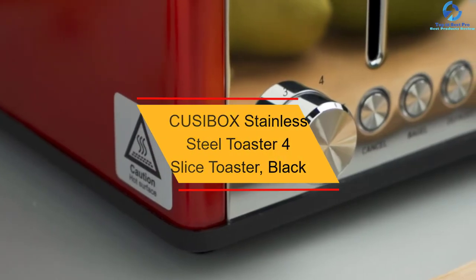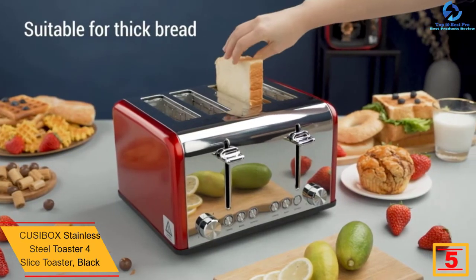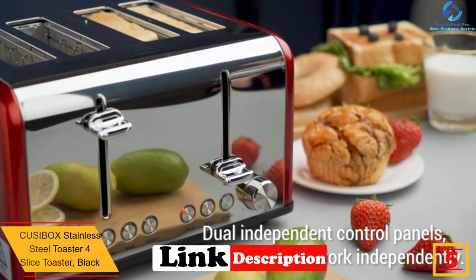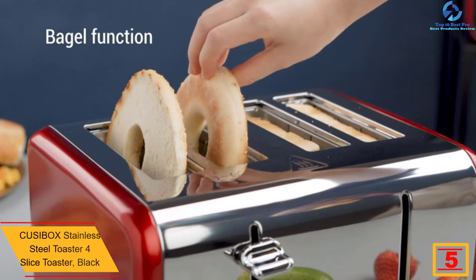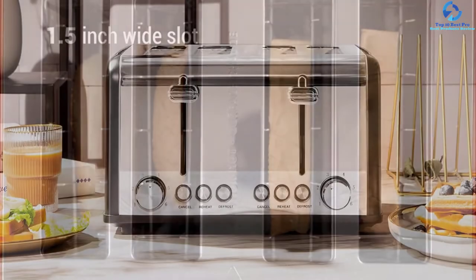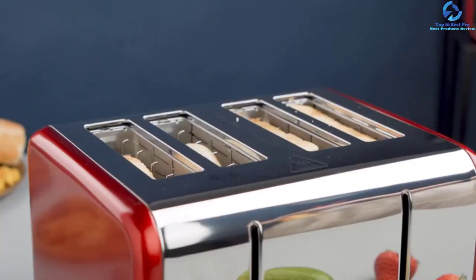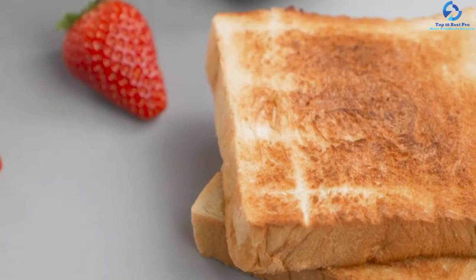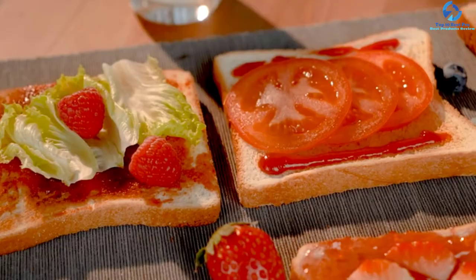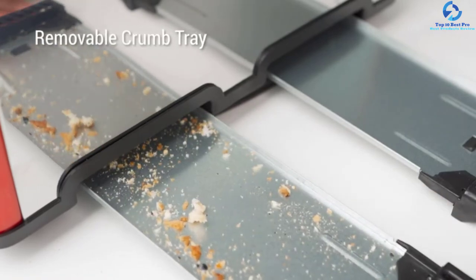At number 5, we have the CUSIBOX Stainless Steel Toaster 4-Slice, Black. CUSIBOX did a great job in making this well-constructed 4-slice toaster. It features 1.5 inch extra wide slots with self-centering guides that are ideal for thin and thick slicing and toasting bread at a fast speed. It ensures evenly toasted bread with six browning settings. Cleaning is very simple as it comes with two removable crumb trays. The toaster is perfect for bagel halves, frozen waffles, and various bread types, and has three basic functions with cancel, defrost and bagel LED indicators.